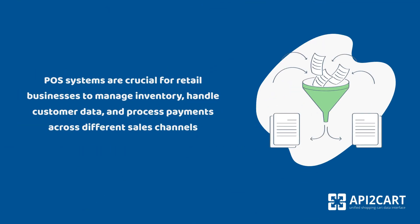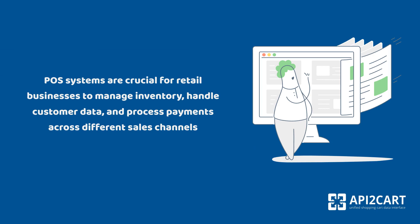POS systems are crucial for retail businesses to manage inventory, handle customer data, and process payments across different sales channels.